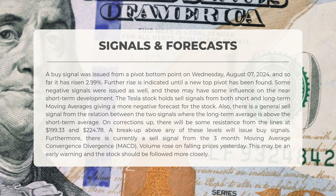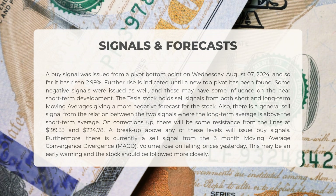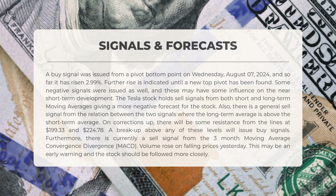However, some negative signals have also emerged. Tesla stock is currently showing sell signals from both short and long-term moving averages, indicating a more negative outlook. There is a general sell signal based on the relationship between the two signals, where the long-term average is positioned above the short-term average. During upward corrections, there will be resistance from the lines at $199.33 and $224.78. A breakout above either level will generate buy signals. There is currently also a sell signal from the three-month MACD.